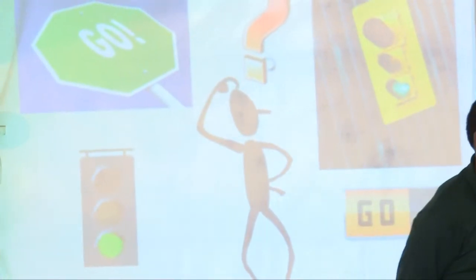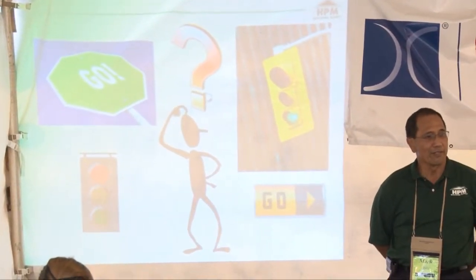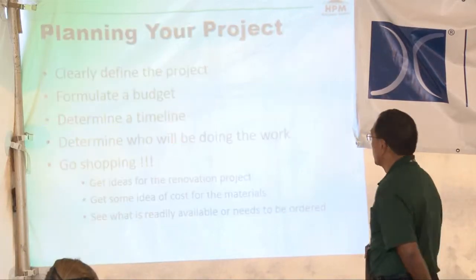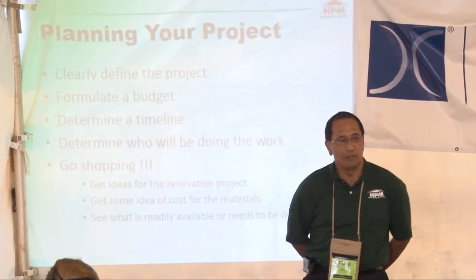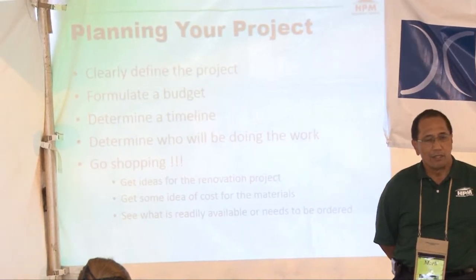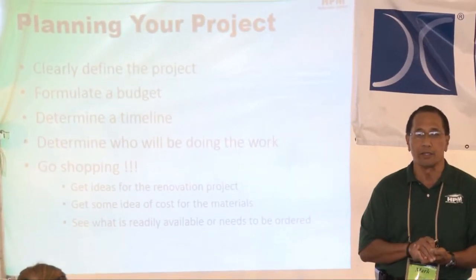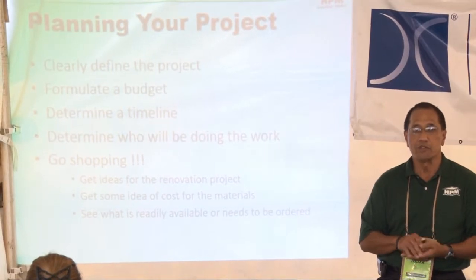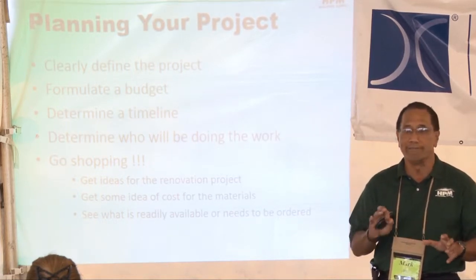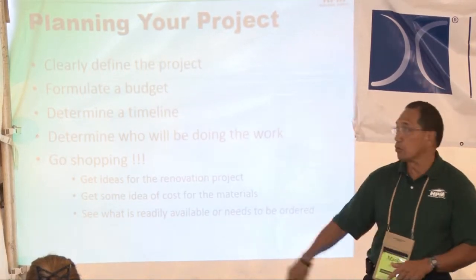There are times when we look around and think it's time to remodel, and we start taking stock of what we want to do. So where do we start? The first thing you do is plan your project — clearly define what it is that you want to do. In order to do a renovation, you want to make sure the whole process is one that you can brag about in the end. We have to clearly define the project.